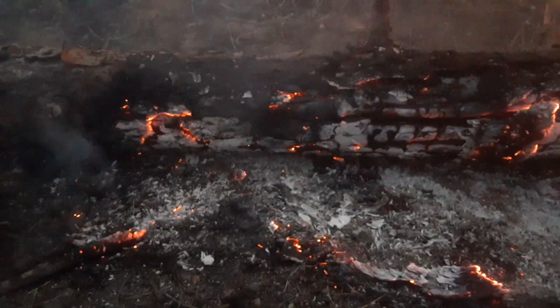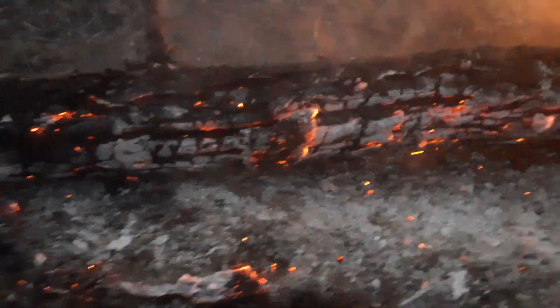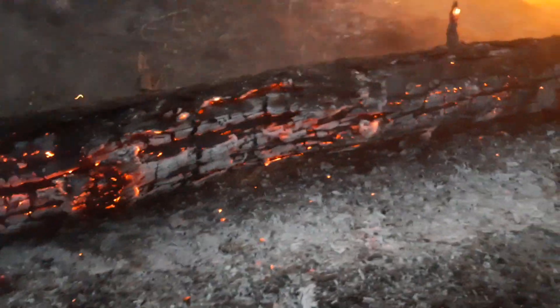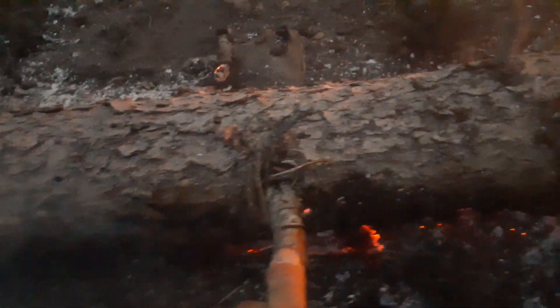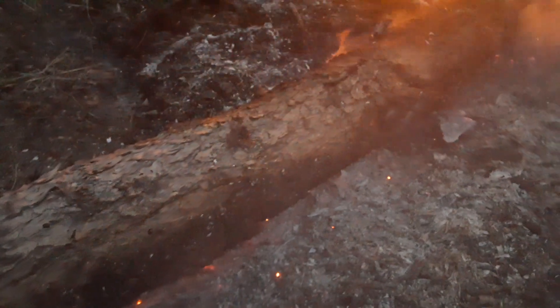Look under there — see how much more it was burning on the bottom side under there. I'll flip it back over and show you the top side. Nice and red hot. Flip it back over — totally unburned, all the way down.